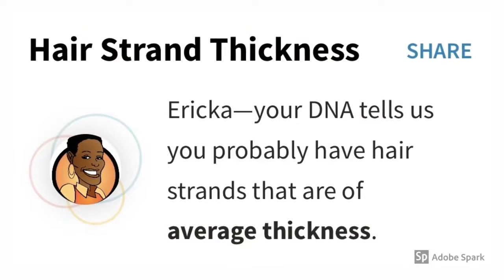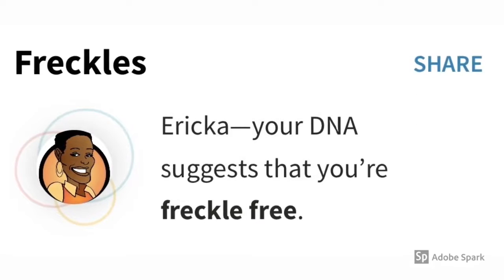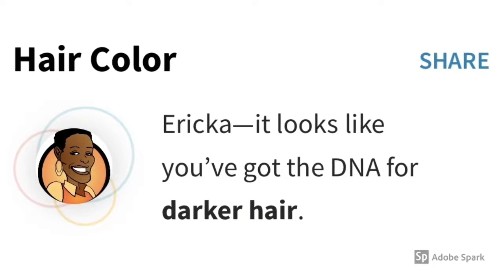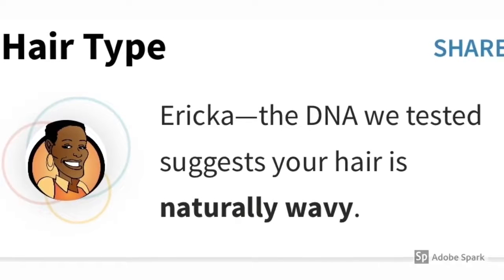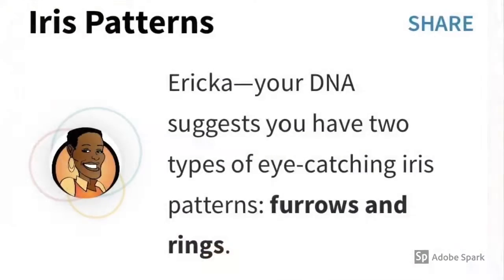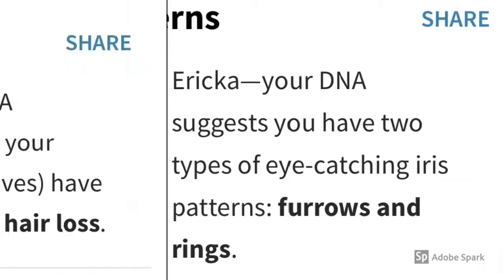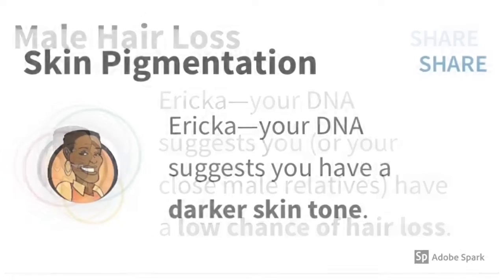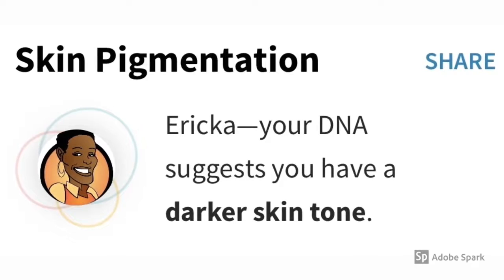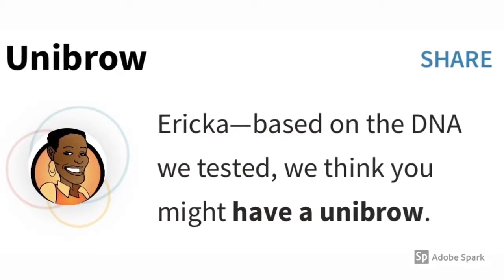Ear Wax Type — my DNA tells them that I probably have wet earwax. Hair Strand Thickness — my DNA tells them that I probably have hair strands that are of average thickness. Freckles — my DNA suggests that I'm freckle-free. Hair Color — it looks like I've got the DNA for darker hair. Hair Type — the DNA suggests that my hair is naturally wavy. Iris Patterns — my DNA suggests that I have two types of eye-catching iris patterns: furrows and rings. Male Hair Loss — my DNA suggests that me or my close male relatives have a low chance of hair loss. Skin Pigmentation — my DNA suggests that I have a darker skin tone. Unibrow — based on the DNA that they tested, they think I might have a unibrow.